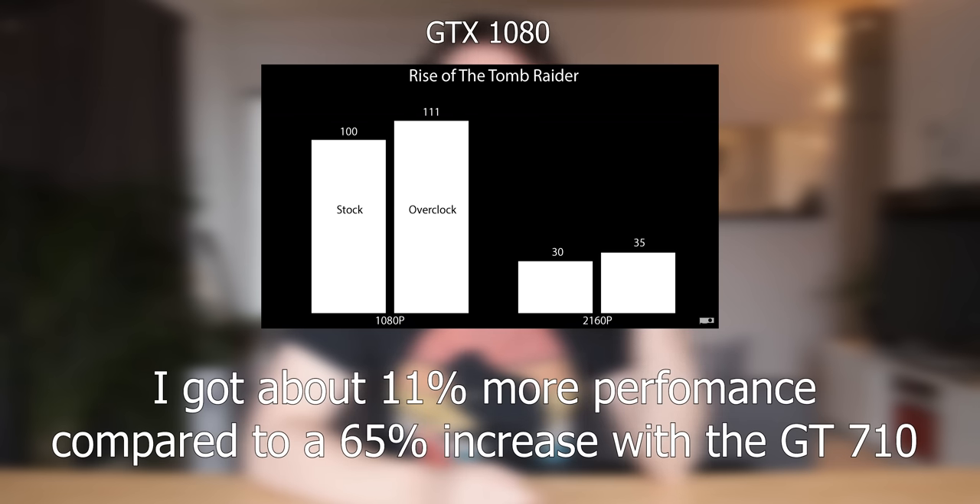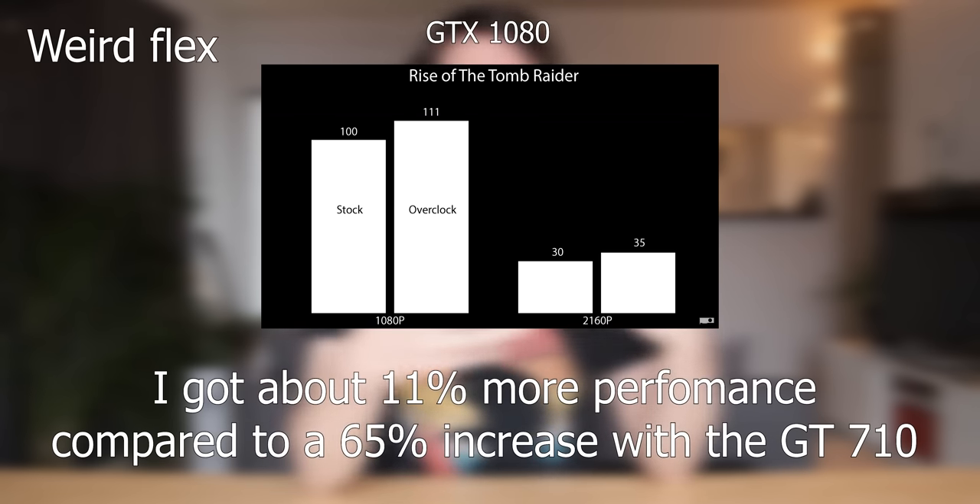That brings me to the end of the overclocking video on the GT 710. There was a big jump in performance, and honestly, compared to something like a GTX 1080 — which I have a lot of experience overclocking — the percentage gained in performance is actually very impressive on this GPU. It's still a piece of crap, it still performs terribly, it still doesn't even match Intel integrated graphics, but you can overclock the living crap out of it if you do have one. So why not try it out? And with that, it brings me to the end of the video. Thank you very much for watching.